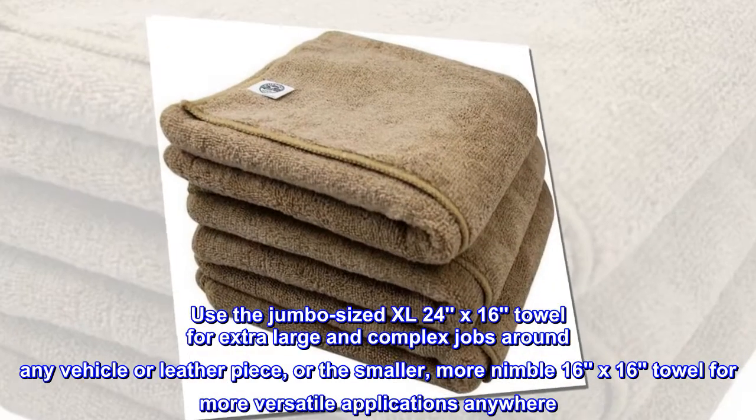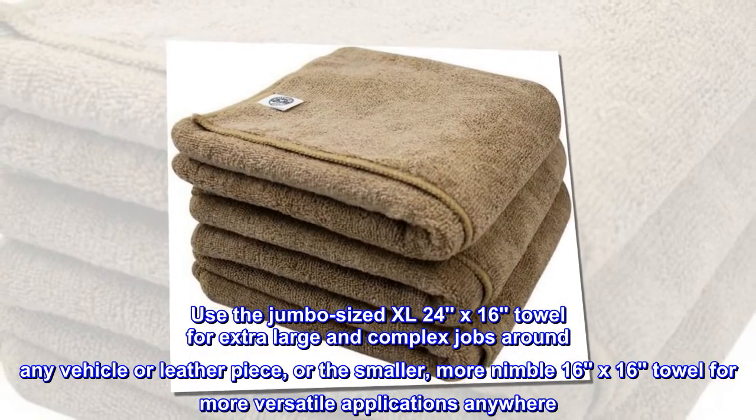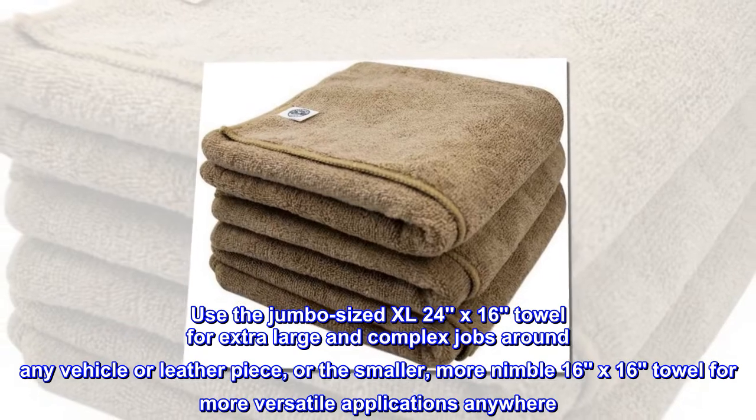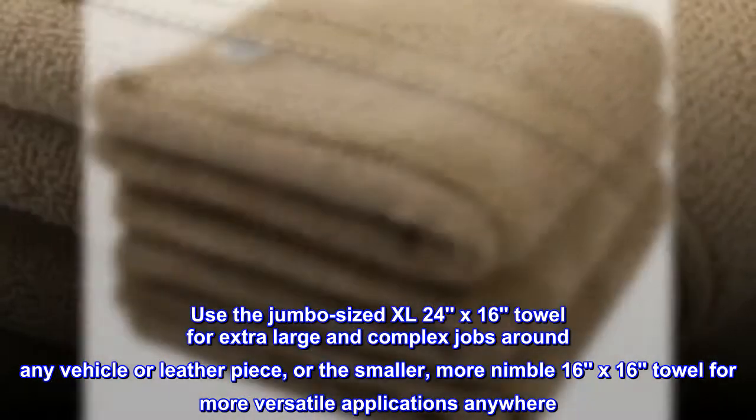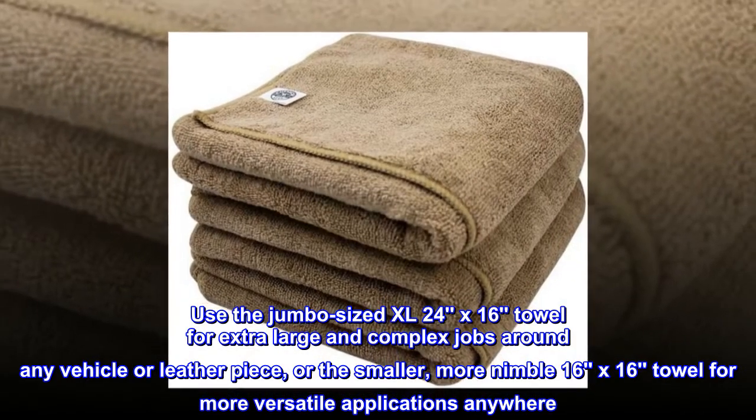Use the jumbo-sized XL 24x16 towel for extra large and complex jobs around any vehicle or leather piece, or the smaller, more nimble 16x16 towel for more versatile applications anywhere.